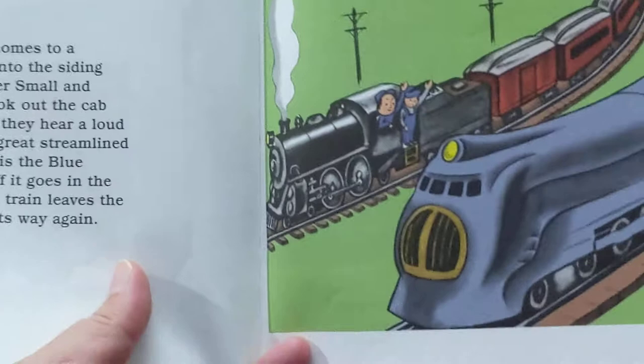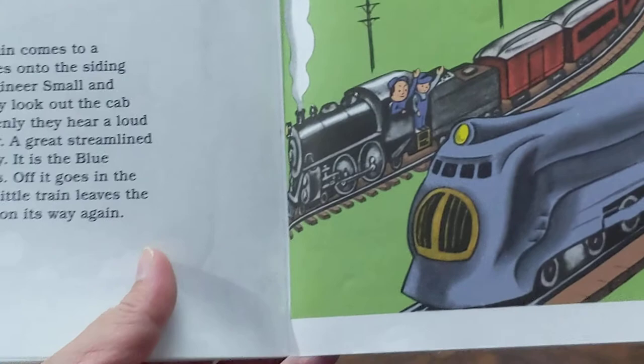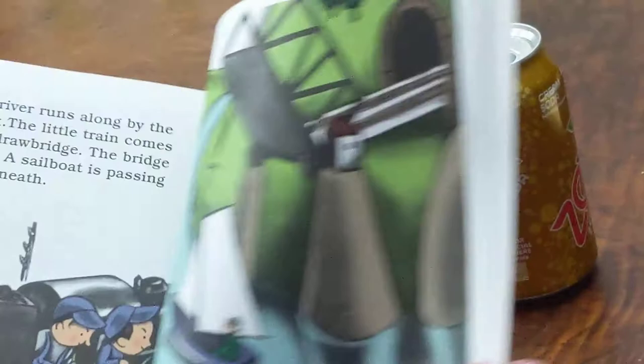The little train comes to a switch. It moves on to the siding and waits. Engineer Small and Fireman Shorty look out the cab window. Suddenly, they hear a loud swish and a roar. A great streamlined train rushes by. It is the Blue Streak Express. Off it goes into the distance. The little train leaves the siding. It goes on its way again.